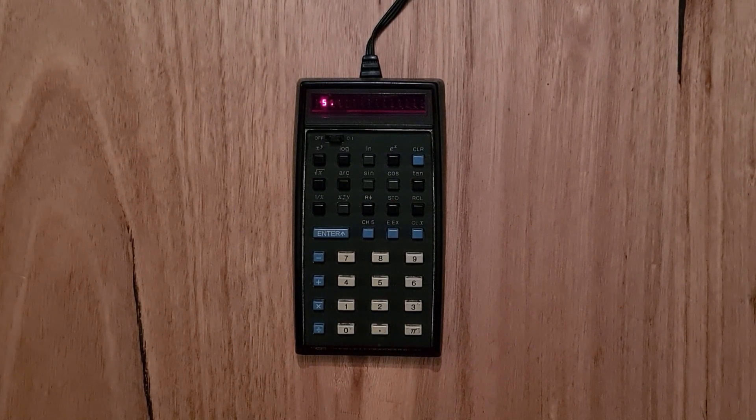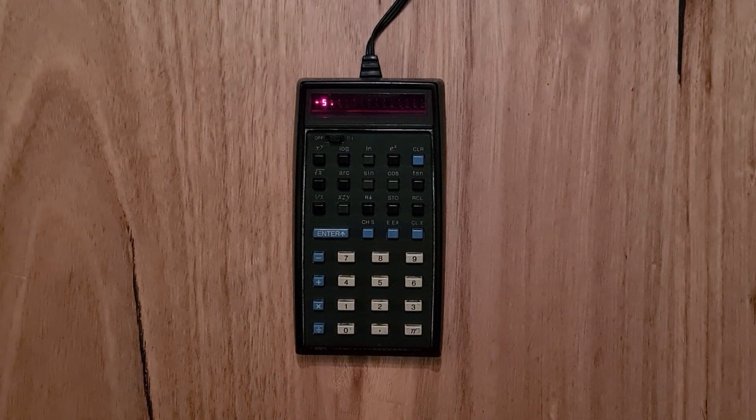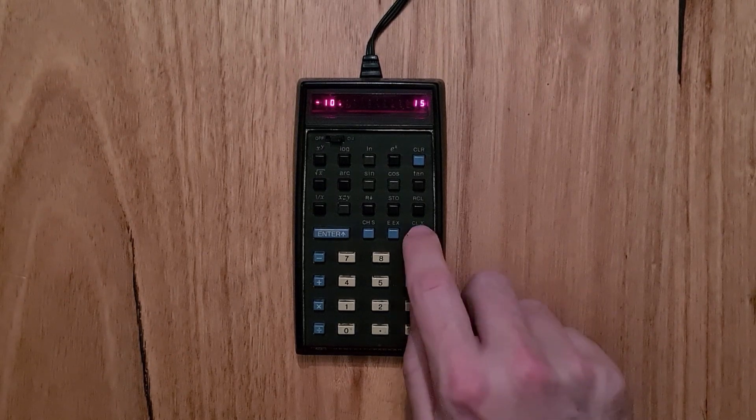On the last row is the change sign key. Interestingly, you can hit this before or during number entry. If you type change sign, the calculator will show the negative result, but if you type in another number, it becomes clear the sign change is meant for the following entry, with the previous number pushed onto the stack without the sign change — a confusing feature that was changed in later models. There's also an exponential key to support scientific notation and a clear key for clearing the X register.